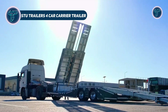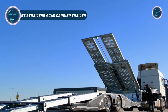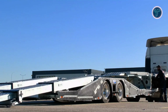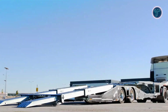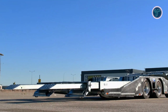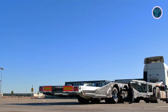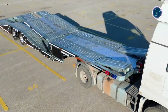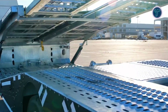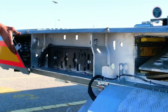The STU 4 Car Carrier Trailer by STU Trailers is a durable and efficient semi-trailer designed to transport up to four vehicles safely and smoothly. Built with high-strength S355 J2 plus N steel, its galvanized chassis ensures long-lasting protection against corrosion, making it suitable for heavy-duty transport in all environments. The trailer is equipped with two axles that balance load capacity and maneuverability, while its air suspension system guarantees a stable and comfortable ride.